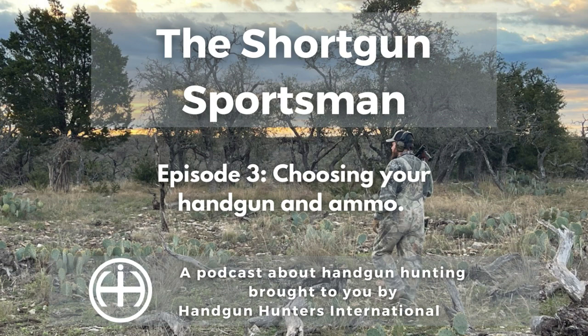In this episode, we're going to give a very basic overview of the guns and ammo used for handgun hunting, and then give some recommendations and have some discussions for what you should start with. This is going to be 101 stuff for the new shooters among us.